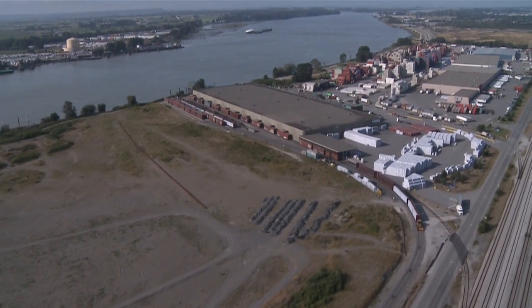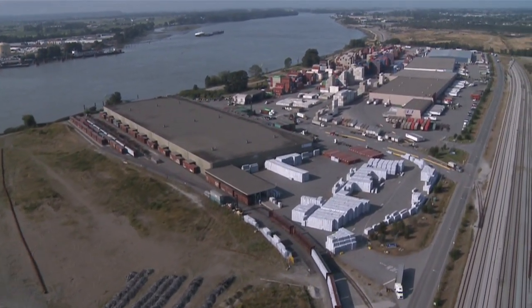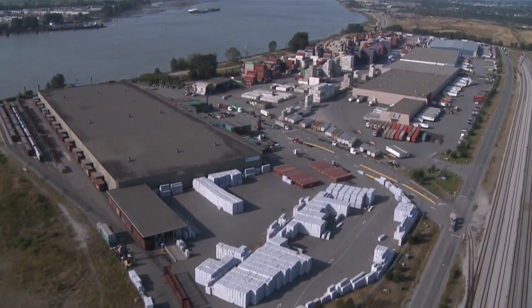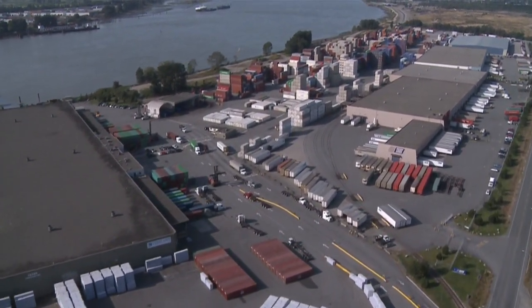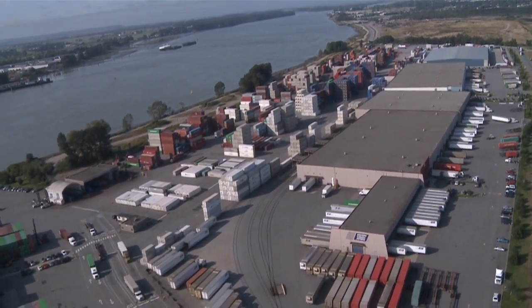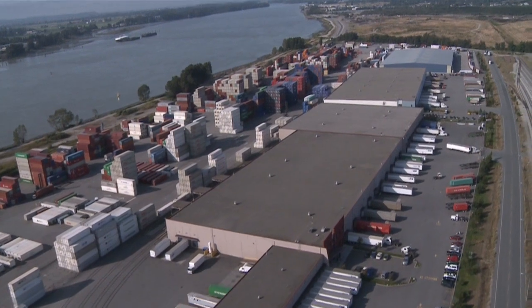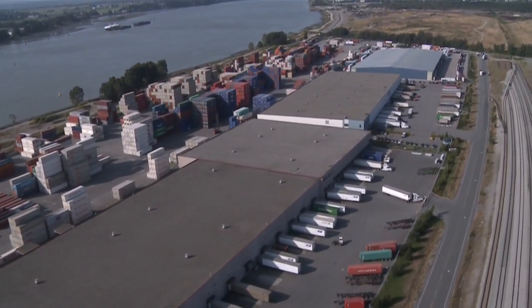Modalink Gateway Distribution Hub is available for sale. The successful purchaser will secure a market-leading industrial portfolio ideally positioned to capitalize on Vancouver's role as Canada's import and export gateway to the Pacific Rim. The Colliers International Brokerage Team would be pleased to present the offering by appointment, and looks forward to the opportunity to personally assist interested purchasers in evaluating Modalink Gateway Distribution Hub.